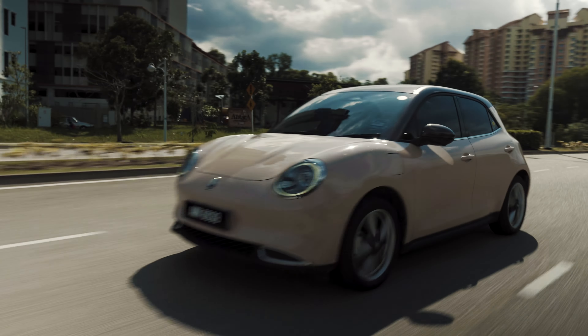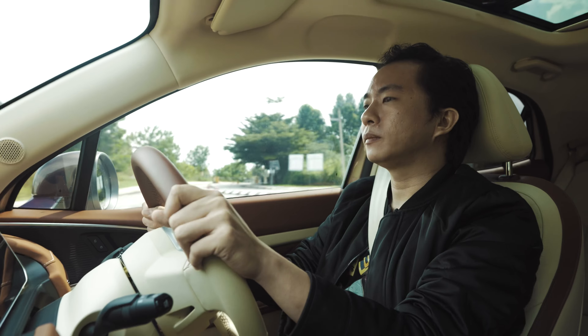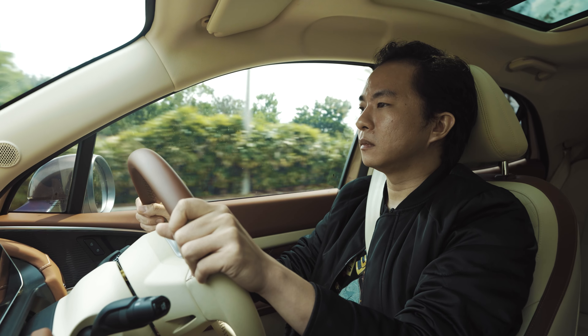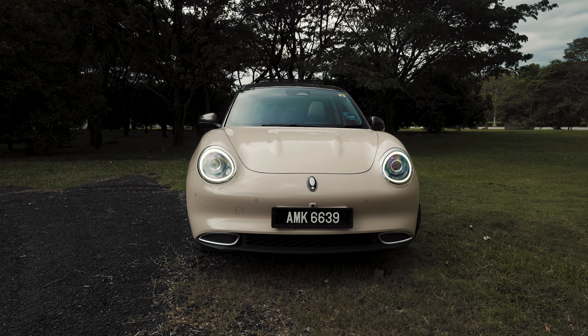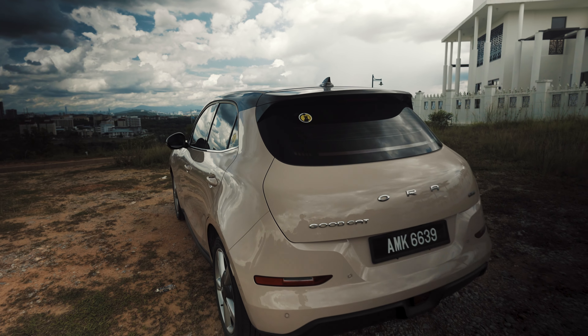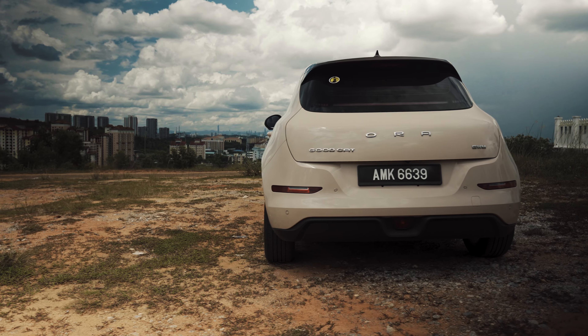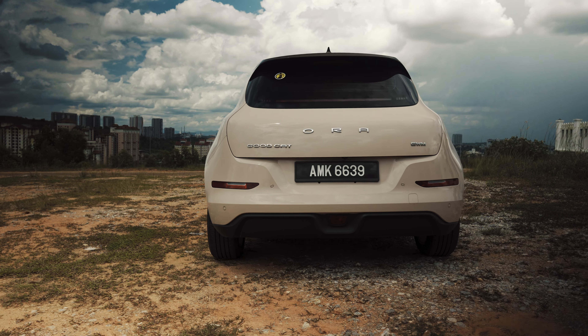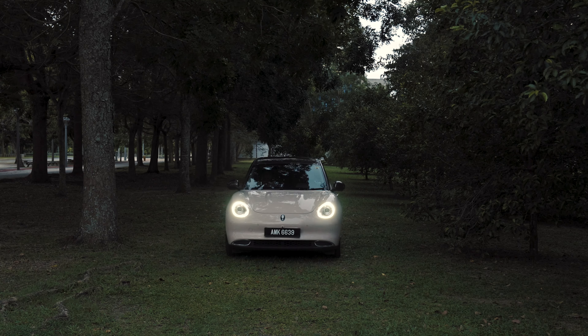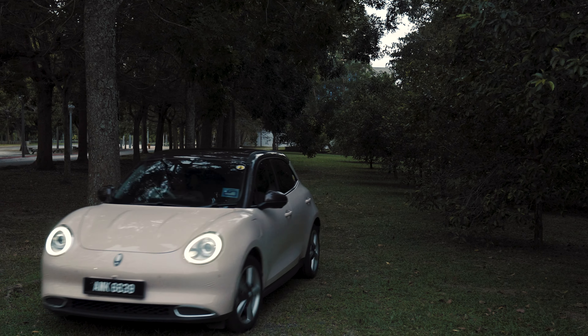That is such a shame, because I really wanted to like the Good Cat. It just looks so cute and cuddly, and the rest of the car really is as good as the name suggests — decent range, powerful enough for most journeys, decently comfortable, and packed full of toys. All of this might tempt you into getting the Good Cat, and I can totally see why. But unless you really don't care about the tech, you might want to save yourself the headache and just buy the Hyundai Kona Electric. Trust me, you don't need that kind of stress in your life.